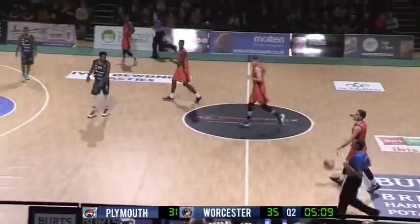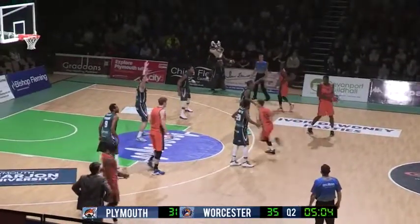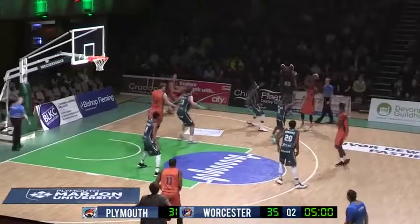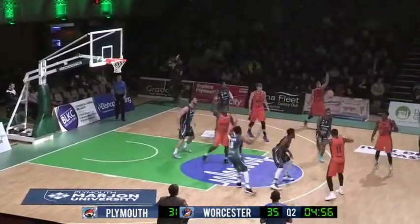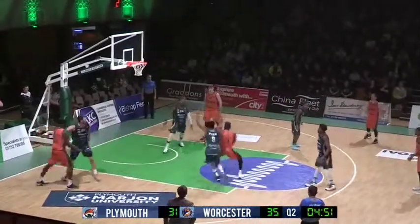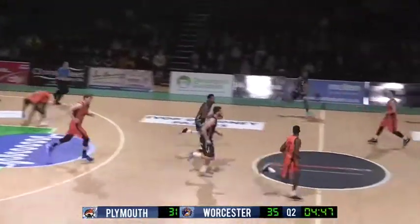Plymouth going down at the moment, they're on 31. Worcester are on 35 points. Half the second quarter left to go. This zone is still causing Worcester a few problems, taking their time to try and break this down. Parrish, Disha — that's Parrish, Parrish was a drive into the pain. Shot clock went down. That's exactly one Plymouth one from there.